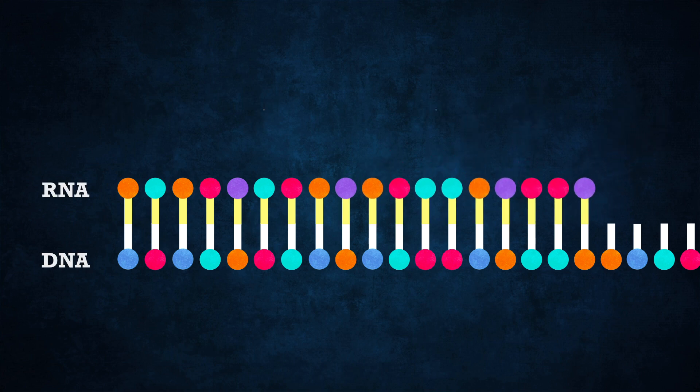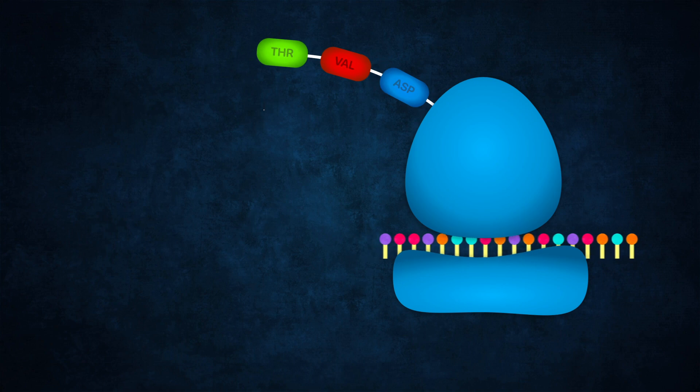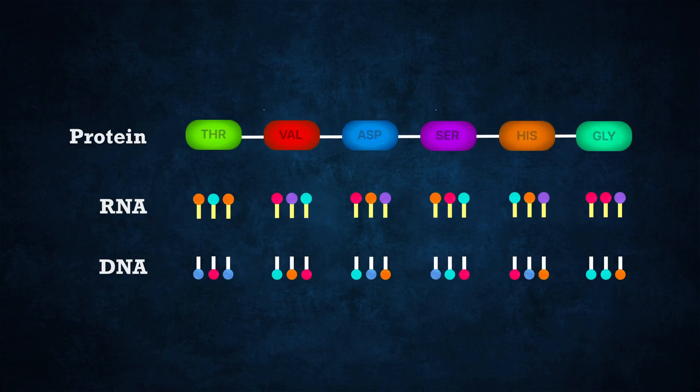RNA bases can then bind to the exposed bases and make their own RNA strands, which are a complementary sequence to the DNA. RNA then travels to specialized proteins in the cell called ribosomes. The ribosomes then use the genetic code in the RNA to produce proteins by assembling amino acids, which are the building blocks of proteins. The order of your amino acids depends on the order of bases in your genetic code.